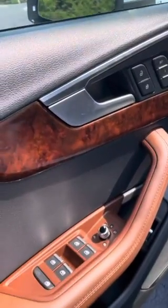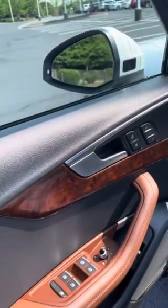It's a gorgeous sunroof. Power windows, power door locks, memory seats, and power mirrors.